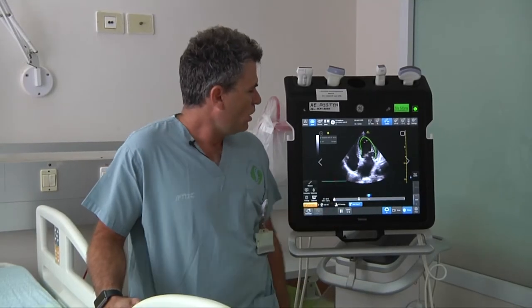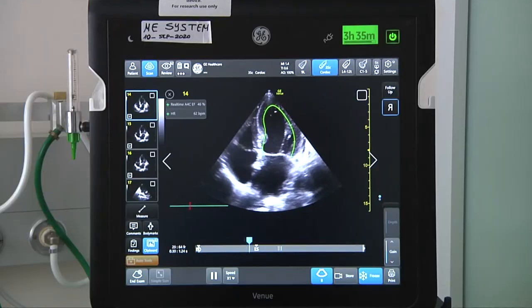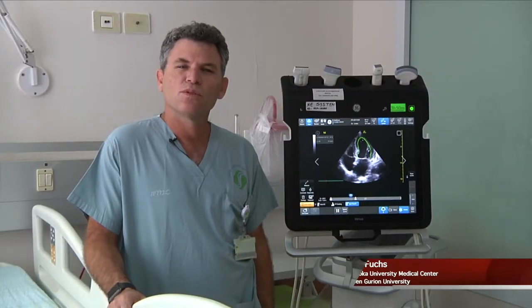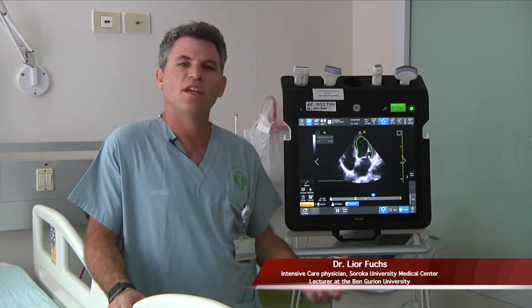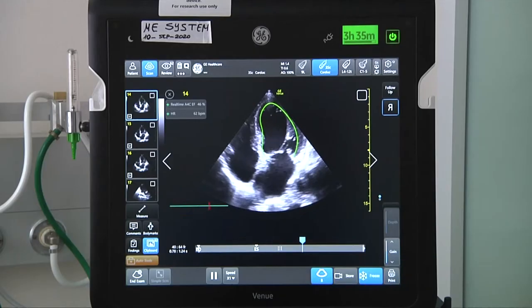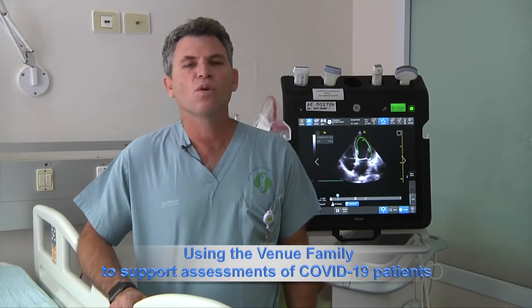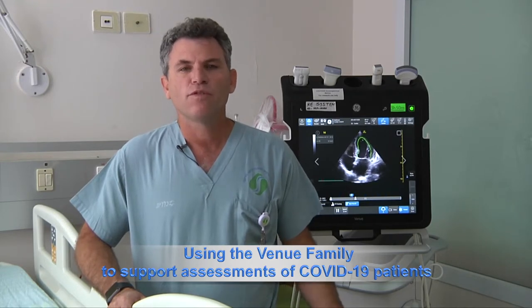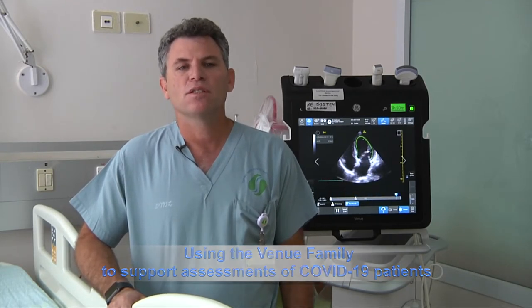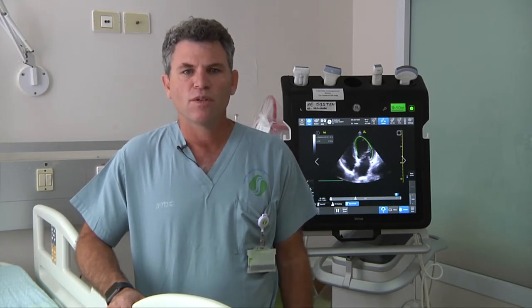The Venue machine that you see here is a very large touchscreen machine that has tools to make our daily work more easy and rapid. It's very important, especially in this time, when we have the new COVID-19 pandemic, where the amount of sick patients — very severely ill patients — is such that the pressure in work is very high.